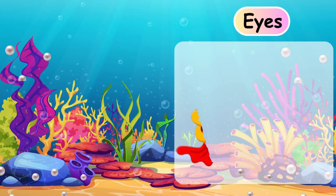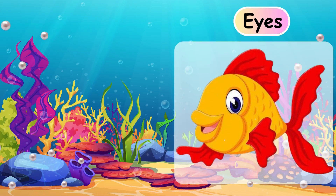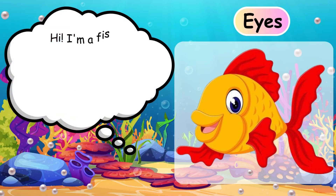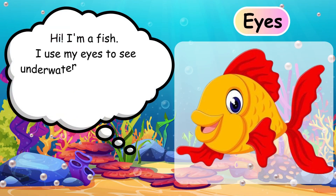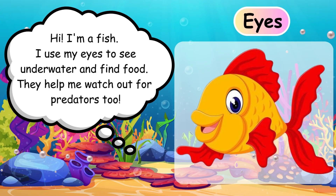Eyes. Hi, I'm a fish. I use my eyes to see underwater and find food. They help me watch out for predators too. Eyes.